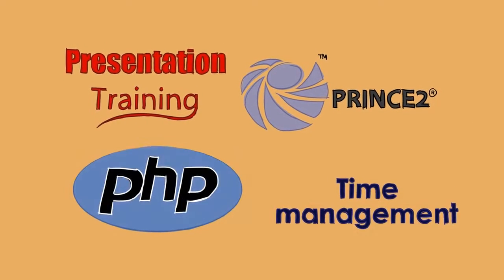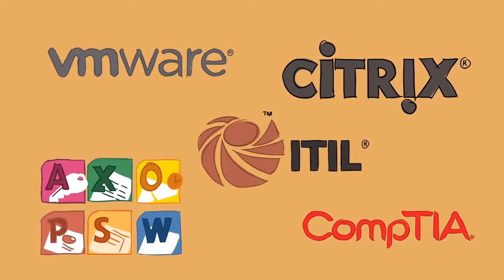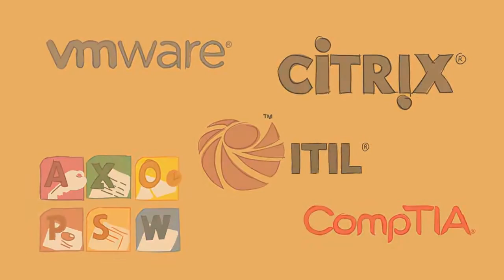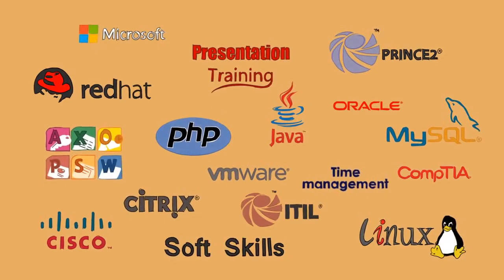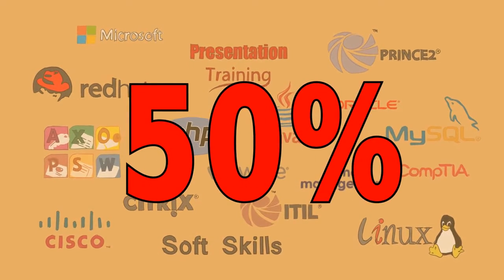So whether your staff would benefit from project management courses, technical IT qualifications or application training, it can be delivered in whichever way works best for you, at savings of up to 50% off the list price.